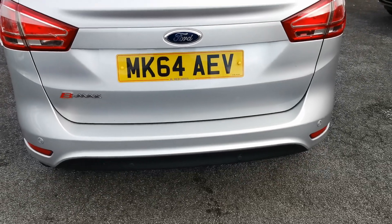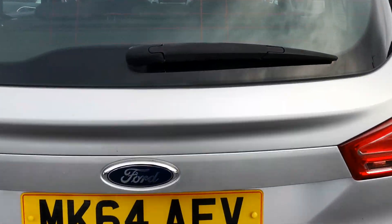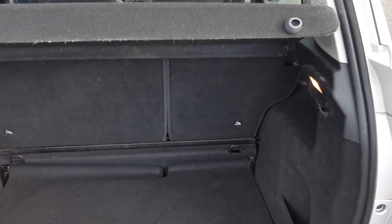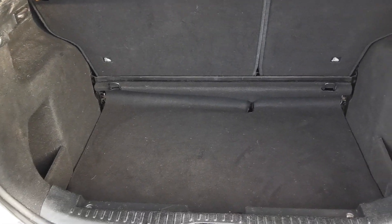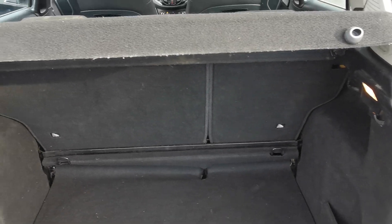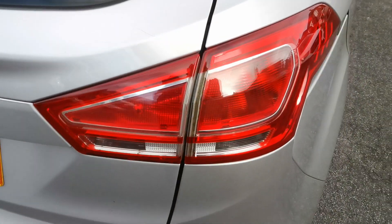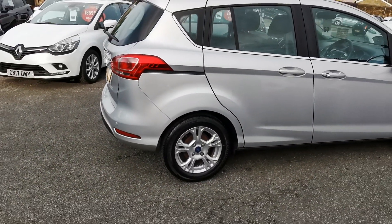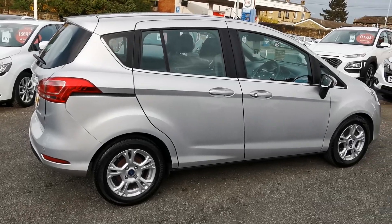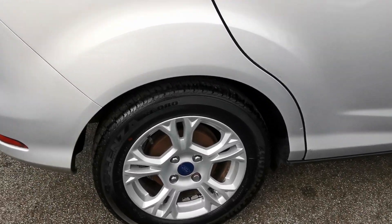The back of the car has got the rear parking sensors. Into the rear load area you've got the 60/40 split folding rear seats for extra load capacity. We'll move now around to the driver's side of the car and the driver's side rear alloy wheel.